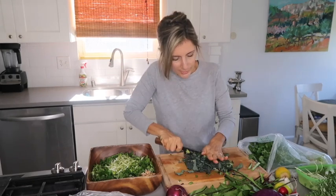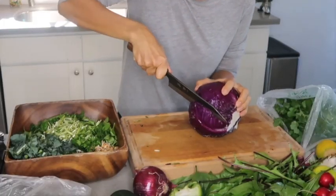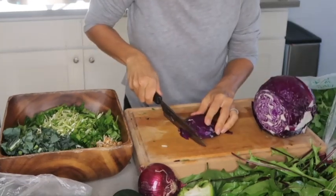I like to chop my kale pretty small. I also do a little bit of cabbage — not too much because I find too much makes it too chewy — and I cut it very, very thin.